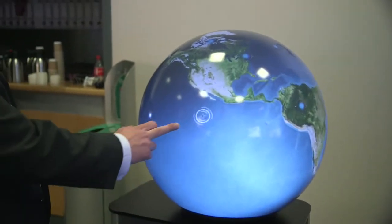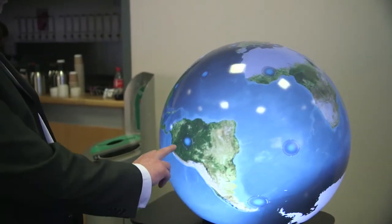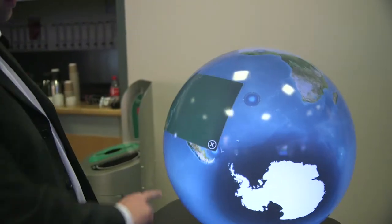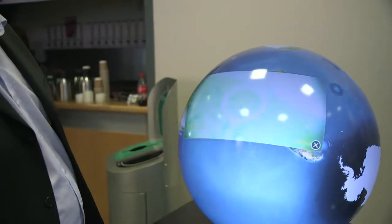Hi, I'm Ben Allen, Sales and Marketing Manager at Pufferfish. We're here today showcasing our interactive sphere display. This is a single projector system with interactive touch on the sphere, and that's based on IR camera tracking.